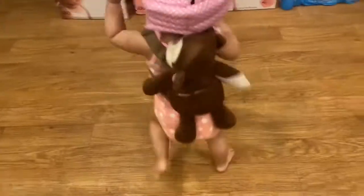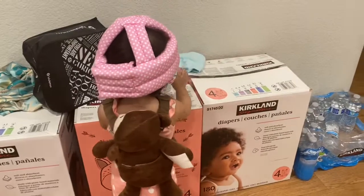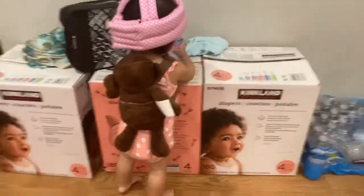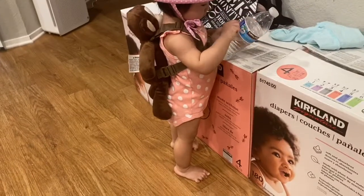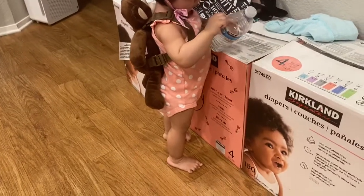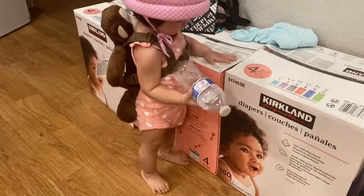You can buy these particular items on Amazon, and you would really like them because I guarantee you guys, it's going to be nice. But don't take my opinion for it — go try it out.